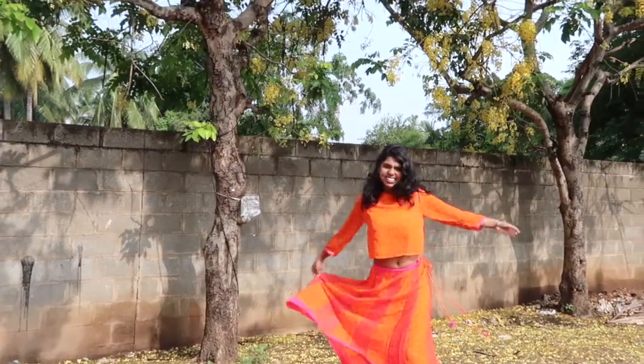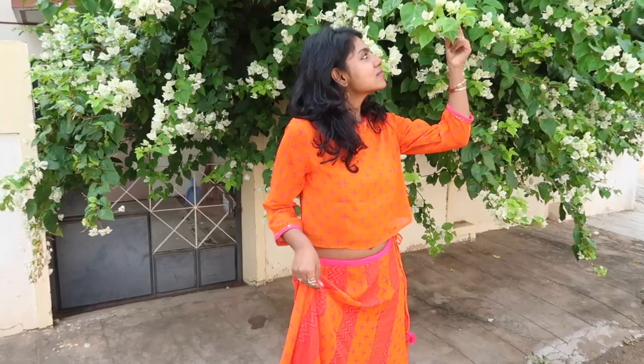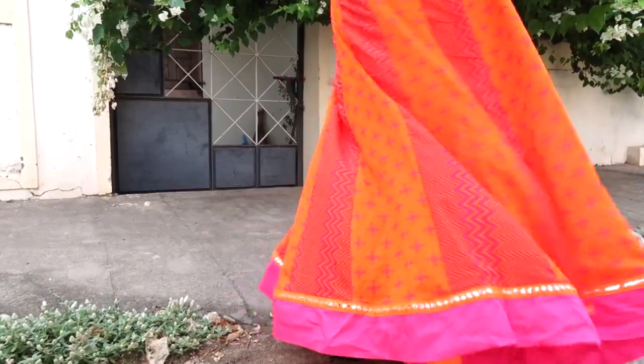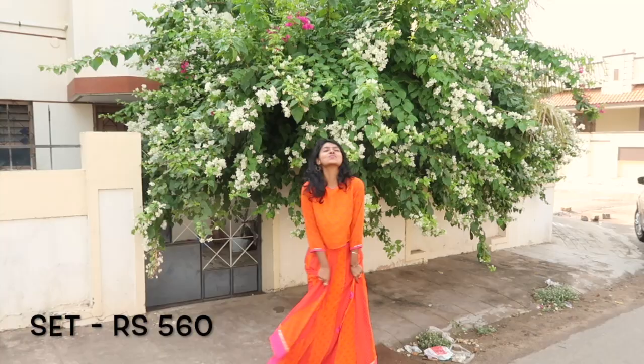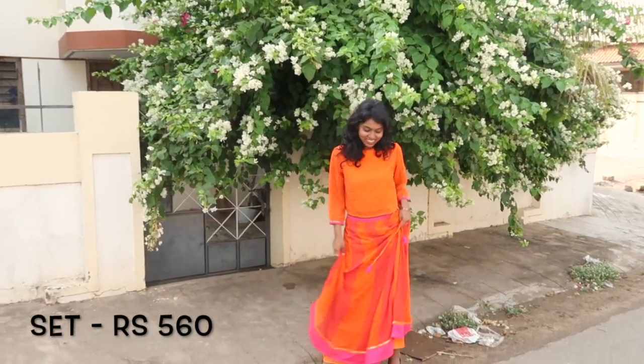This outfit is so new to my style because of the printed top and skirt. It's more of a lehenga choli but casual enough to wear for simple occasions, and I really love the colour combination. It makes me look super ethnic and I just love the entire look. I got it from RG for just about 560 rupees, which is a steal.